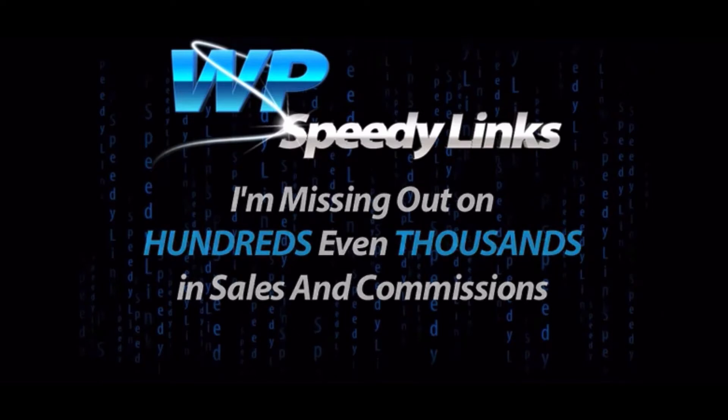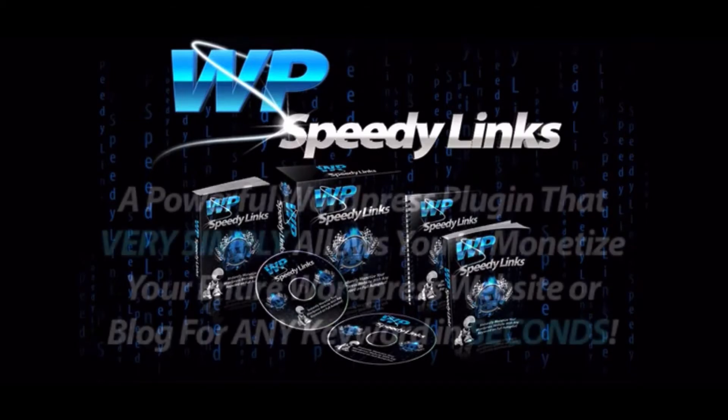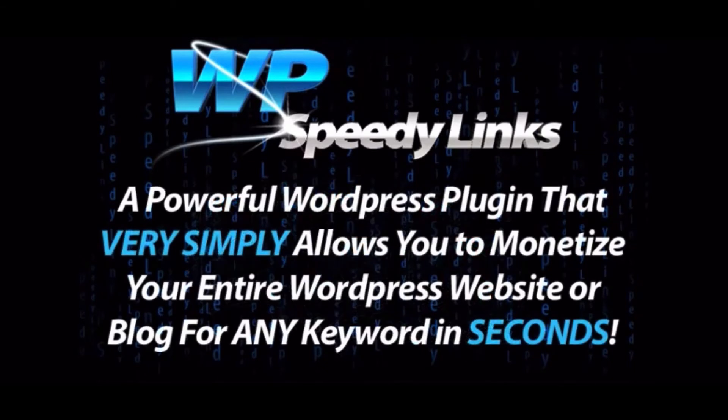And that's exactly why I've created WP Speedy Links. WP Speedy Links is a powerful WordPress plugin that very simply allows you to monetise your entire WordPress website or blog for any keyword in seconds.